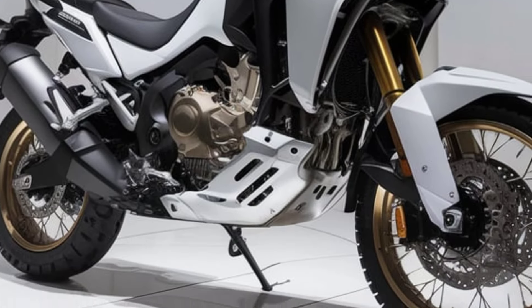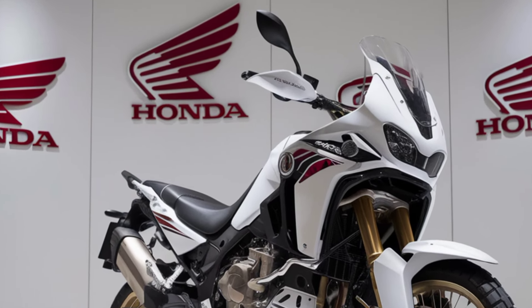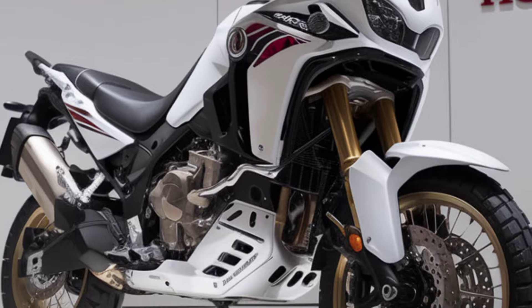Safety and control are paramount on any adventure. The 2025 Africa Twin comes with a refined traction control system and cornering ABS, ensuring optimal grip and stability.